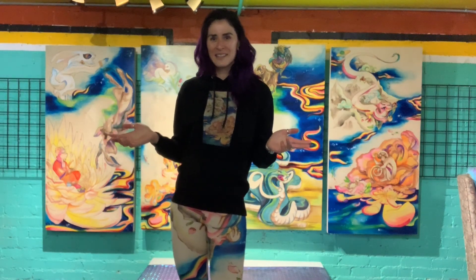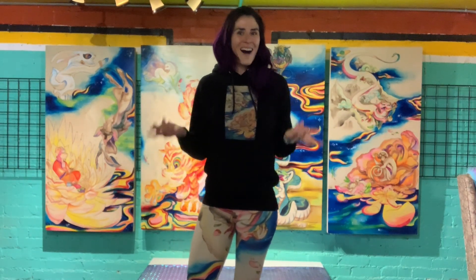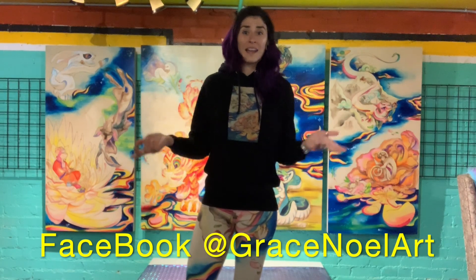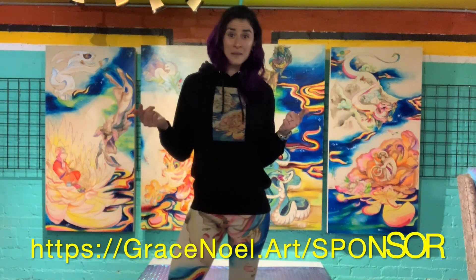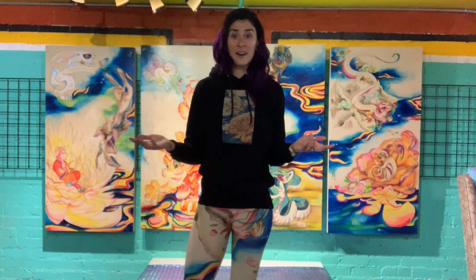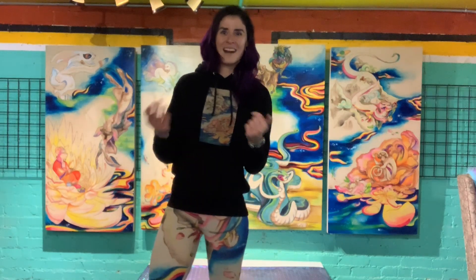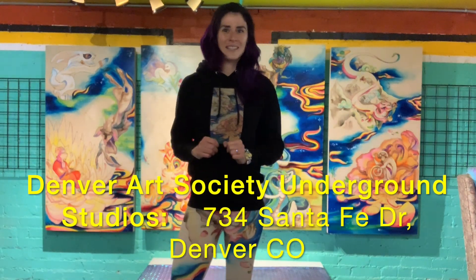I hope you learned something about the Chinese Zodiac today — I sure love teaching it. Ask me questions, leave me comments, and I will get back to you. You can follow me on Instagram or Facebook at gracenoelle.art, and my website is gracenoelle.art where you can find my artwork. There's also a link to sponsor me at gracenoelle.art/sponsor — my artwork, my astrology, and all the amazing things I do for the art scene here in Denver and internationally. Those have links to my GoFundMe and Patreon pages. Follow me here on YouTube, on social media, and through my website, or come visit me at my studio at the Denver Art Society in Denver's Art District on Santa Fe Drive.